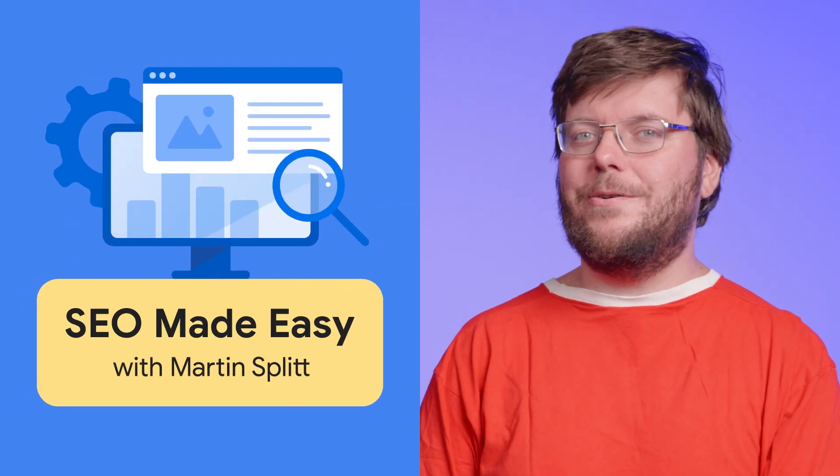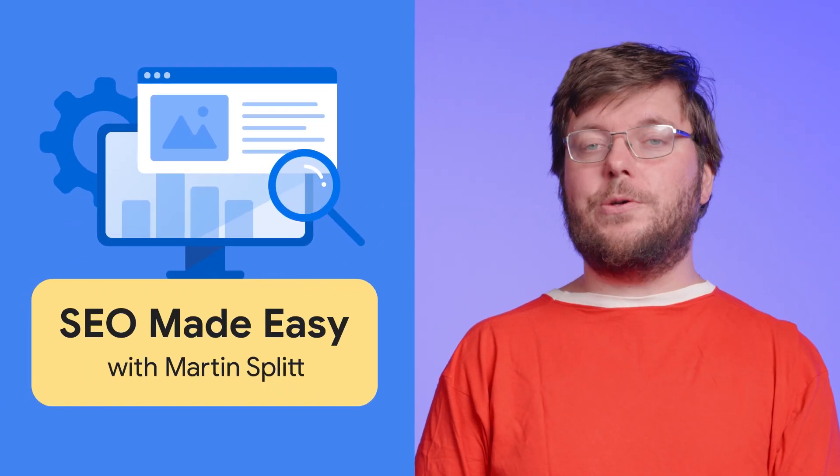Hello, and welcome to SEO Made Easy. Today, we'll talk about finding out how Google Search sees your content, so we get a better picture of how our site's doing.